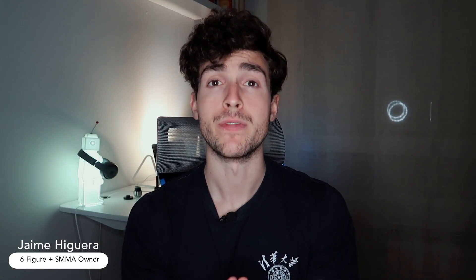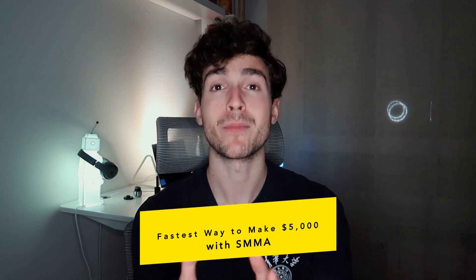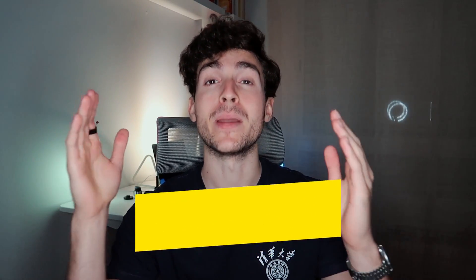Hey guys, welcome back to a brand new video. If you're new to the channel, my name is Jaime and I'm the proud owner of an e-commerce agency transforming online brands into market leaders. What I want to share with you in this video is the fastest way to make $5,000 with a social media marketing agency as a complete beginner.